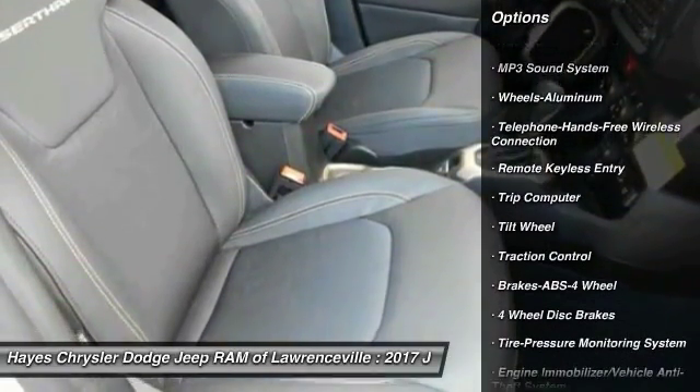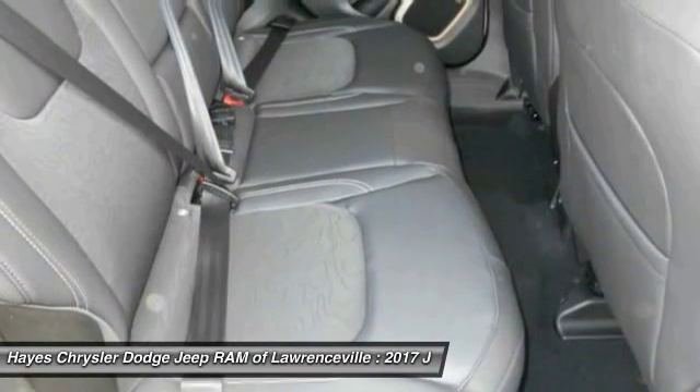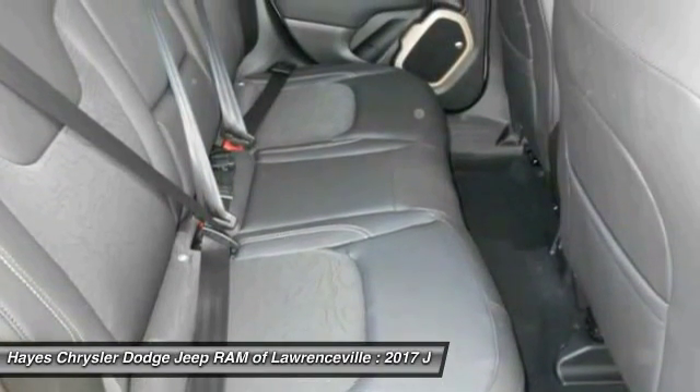Air conditioning, Bluetooth wireless data link for hands-free phone, power steering, aluminum wheels, and cruise control.